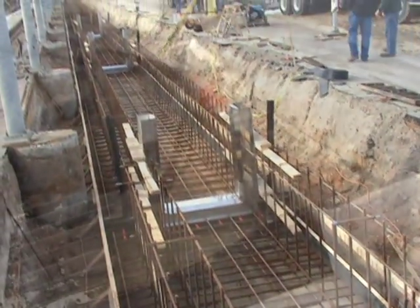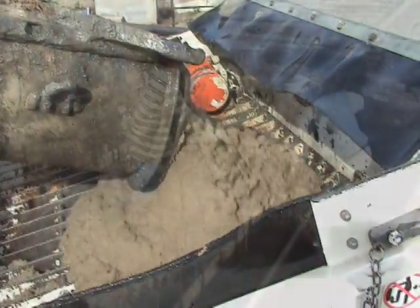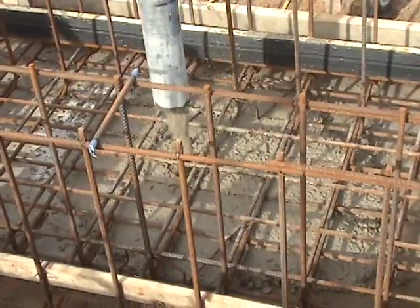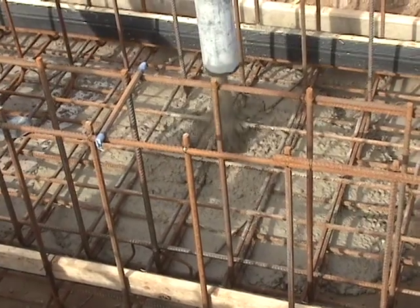For this project, 700 cubic yards of Chemrock were placed at a 7-inch slump to facilitate flow and encapsulation of the heavily congested rebar reinforced flume design.